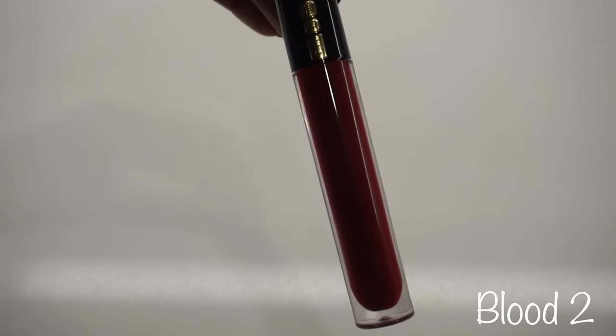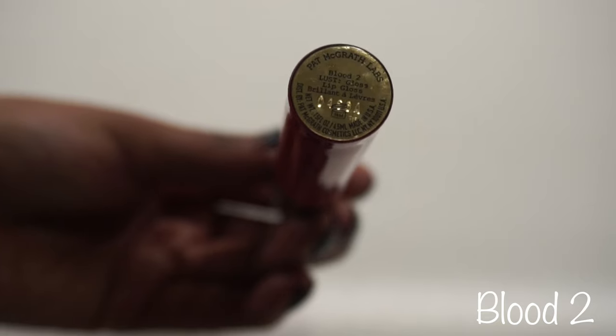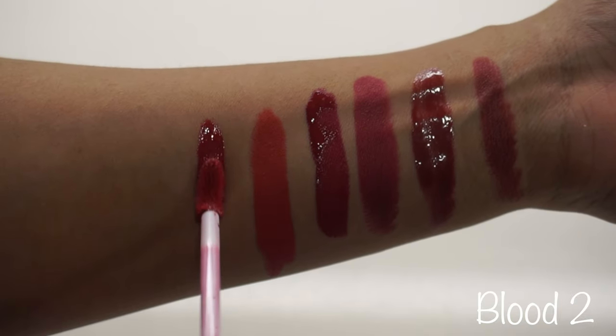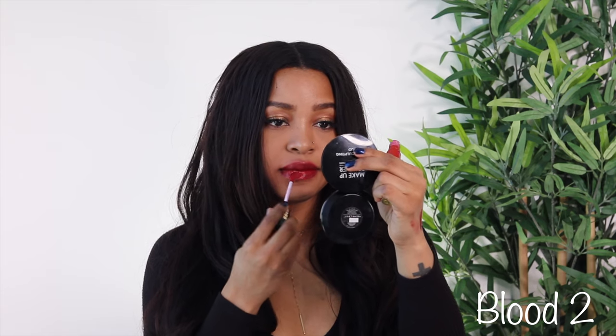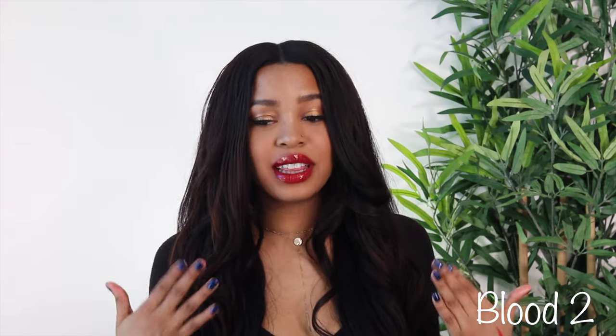I also have a lip gloss from Pat McGrath in the shade Blood, so I'm guessing the liner in this kit is going to be similar to this. Do you like this one better or do you like Fruit Snacks better? It's a tough one for me - I got lipstick everywhere, but I really like this one too. I think this tone might be a little closer to Ruby Woo.